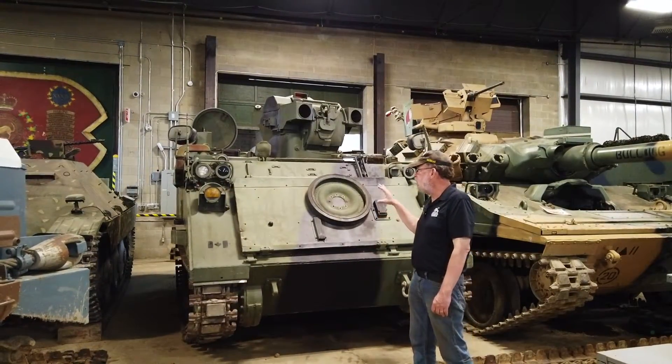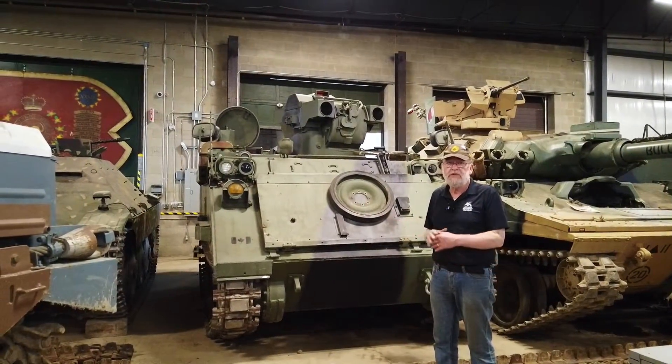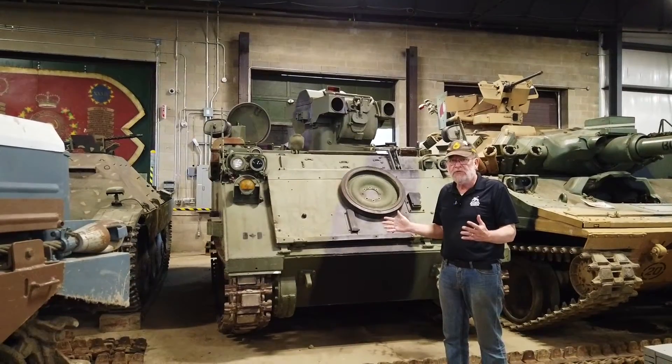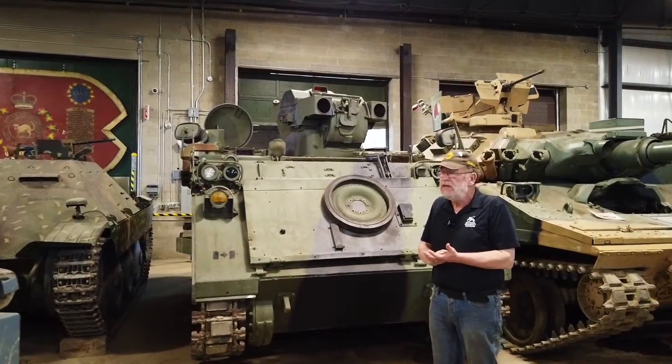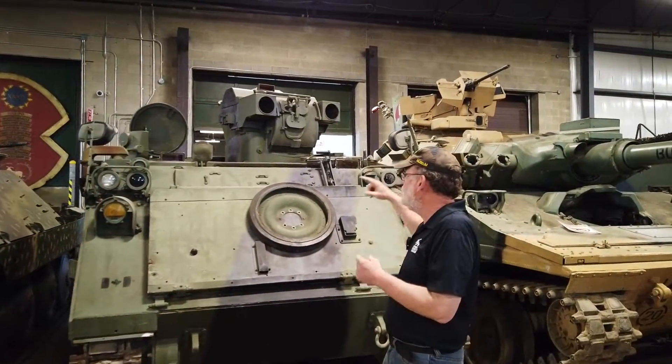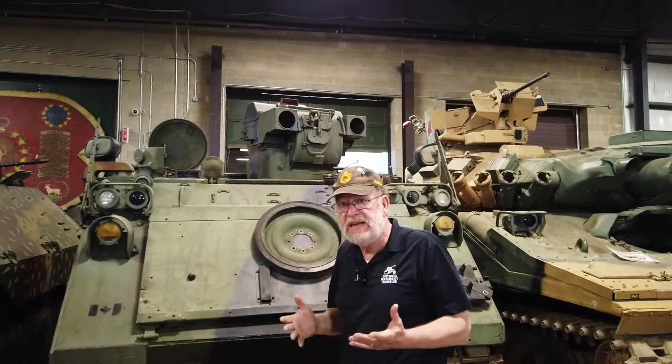This particular variant is the TOW Under Armour variant that was used by the Canadian Forces and a number of other NATO countries. It has a Norwegian-designed turret that would be able to fire two missiles one after another. The TOW missile was an anti-tank missile.